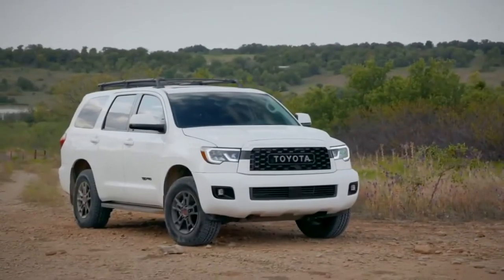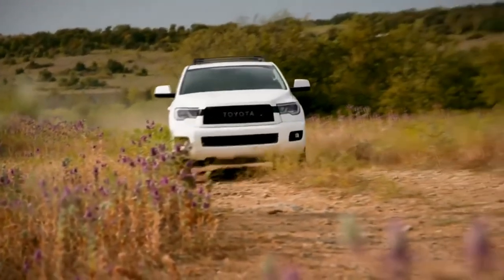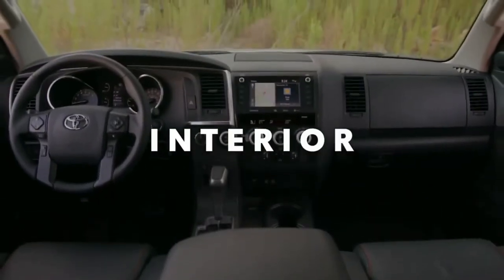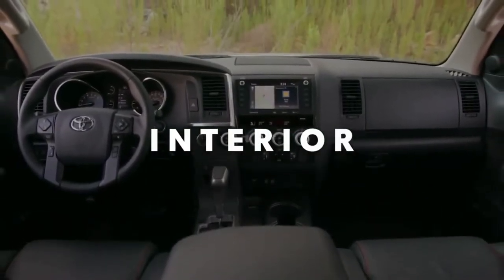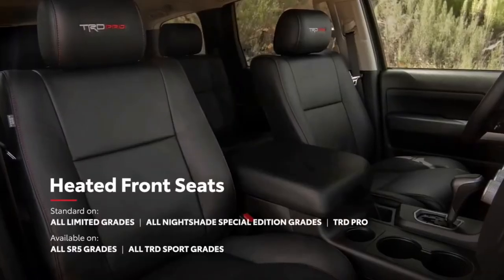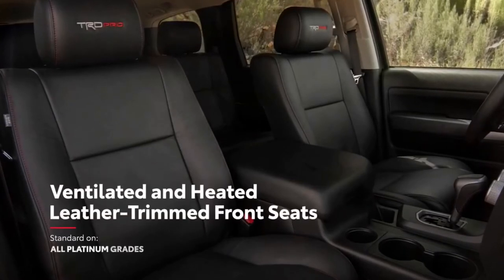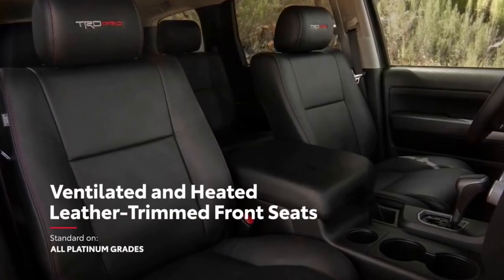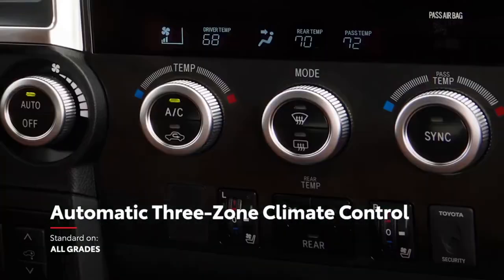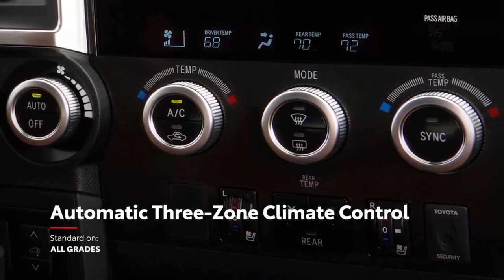When it's time to get back to nature, Sequoia's got plenty of power to move the family well beyond city limits. Inside Sequoia, there's room for everyone and everything, and it all rides first class. In terms of comfort, the Limited Grade excels with its heated front leather-trimmed seats, while the Platinum Grade goes even further with ventilated leather-trimmed seating. Plus, every Sequoia offers automatic three-zone climate control, so passengers in each area of the cabin can choose their ideal temperature.